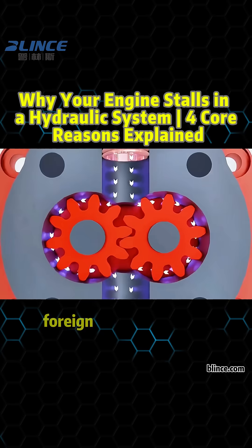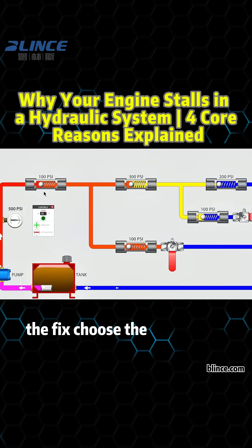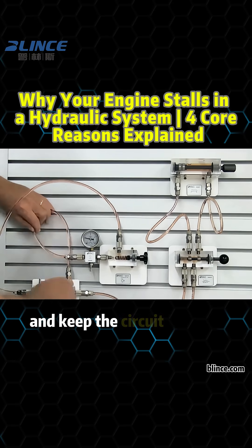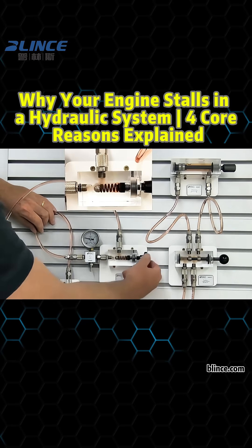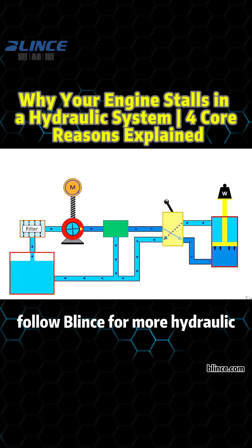Fourth, blockages. Foreign debris can spike pressure, overloading the system. The fix? Choose the right pump, use clean, appropriate oil, and keep the circuit flowing smoothly. Preventing engine stall starts with smart design. Follow Blintz for more hydraulic solutions.